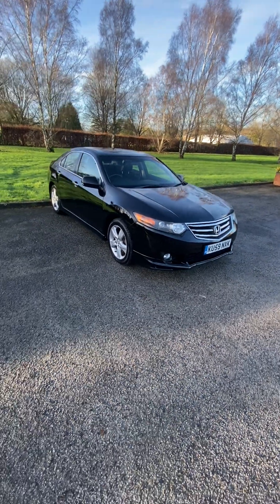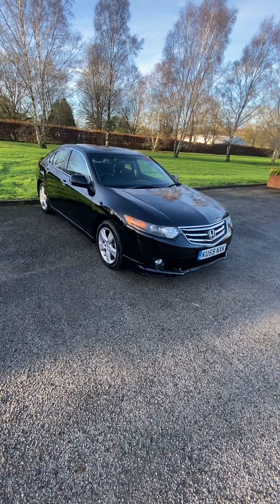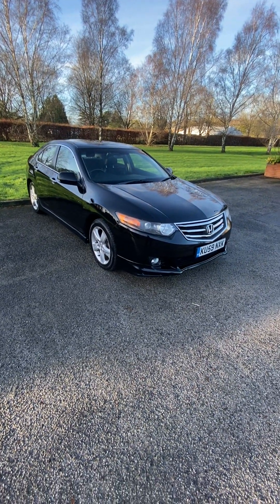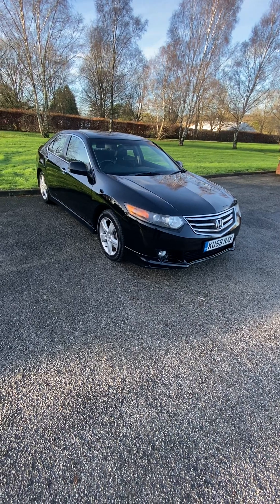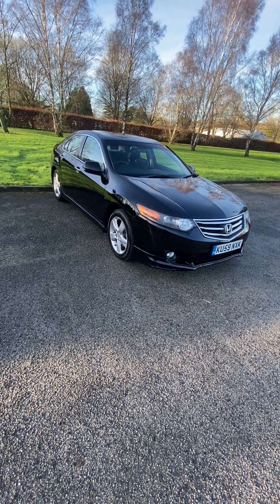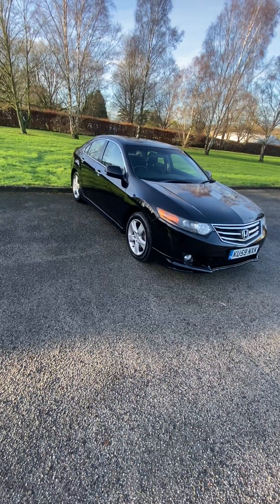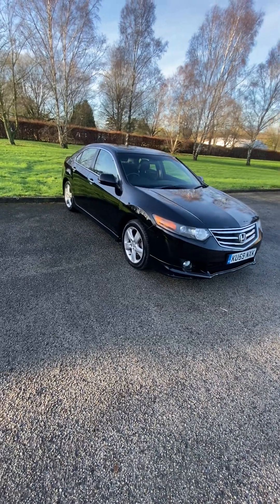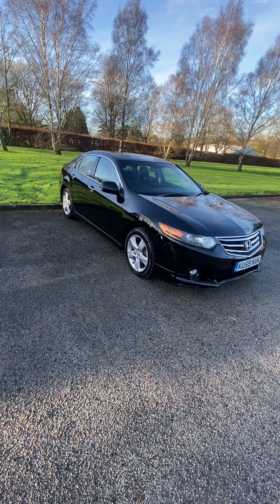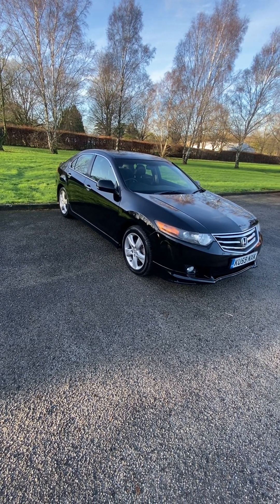Here we have a 2009 Honda Accord 2.2i DTEC ES GT NAV Automatic. It's got full Honda history up to 100,000 and then a further two stamps after that. File full of invoices, all the old MOTs and all the invoices to back up the service history. The last owner's had it for nine years.